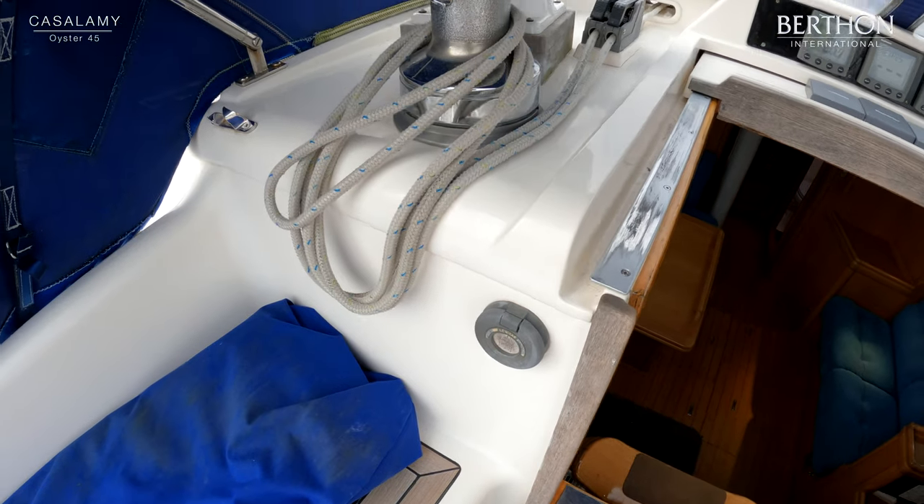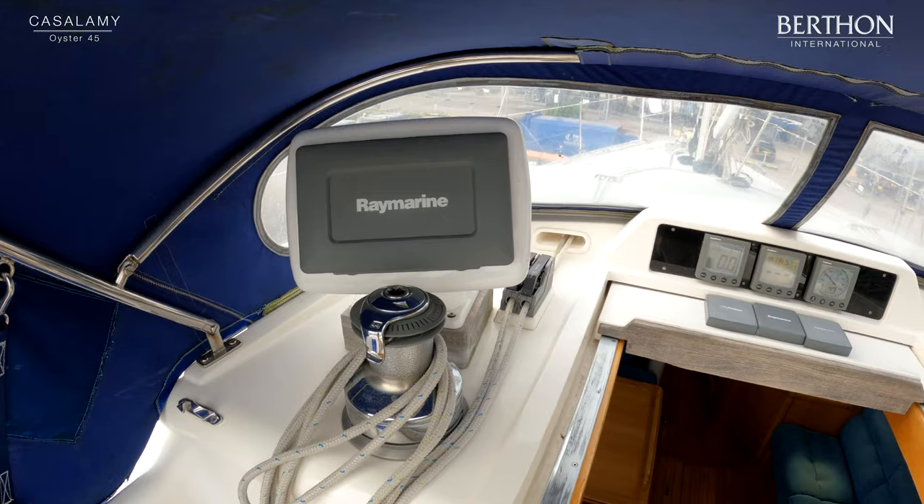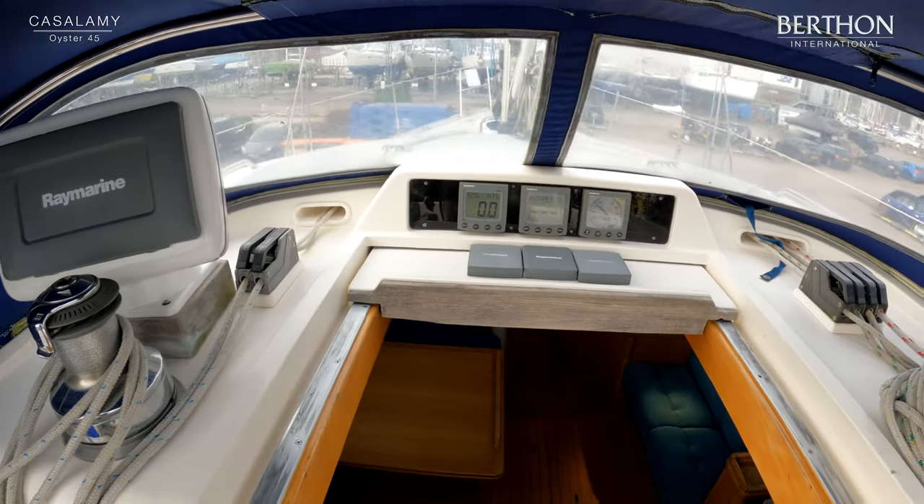There's a C90 plotter there, which is independent of the plotter down below, and a set of B&G marine sailing instrumentation on the companionway.